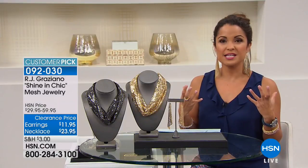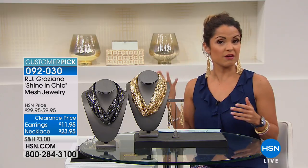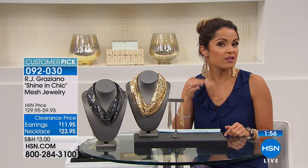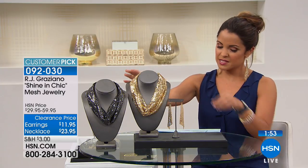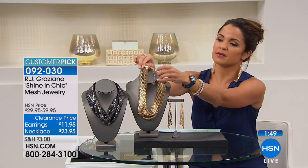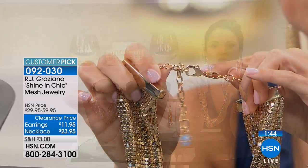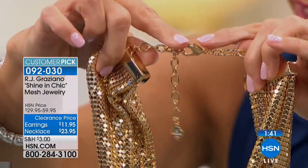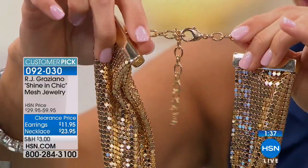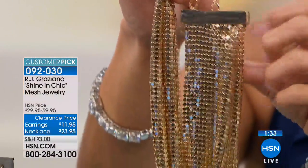They draw a lot of light to your face. They look really nice with your hair up, but even down they're dramatic enough that you're going to see them. They do not pull on your ear at all — they are so light. On the necklace, I want to show you how you're going to clasp this. You have the big lobster claw clasp. So you can adjust this — it is 18 inches, but there's a 3½-inch extender, so if you want to make it a little bit longer, you can definitely do that.